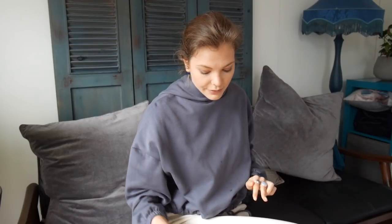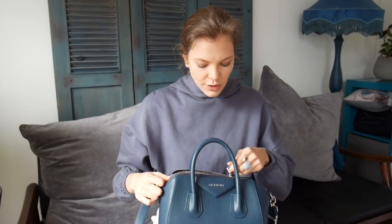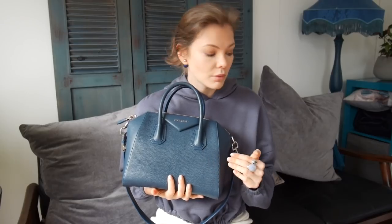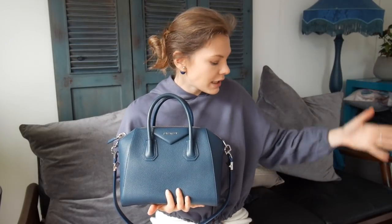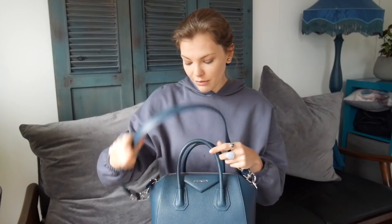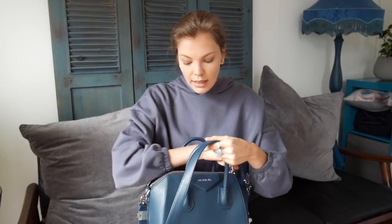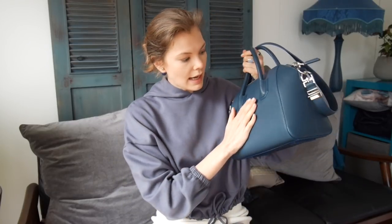I have the Givenchy Antigona that I showed you in one of my videos — I got it for myself for my birthday in October. I am still so in love with this bag. I'm so glad I went for the petrol blue. The strap is great, there is a lot of space in it, and there is no wear on it at all yet. That's because I went for the textured, sort of caviar leather instead of the smooth, because I know how much the smooth leather scratches.